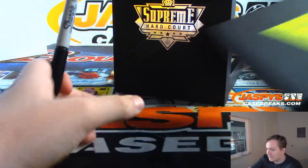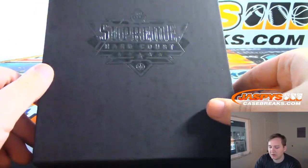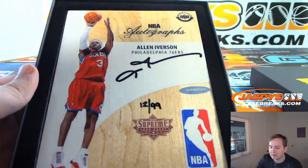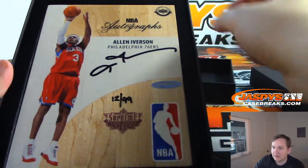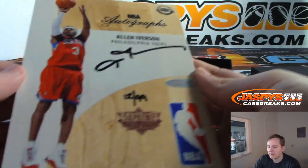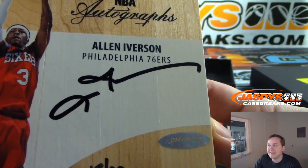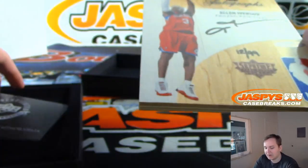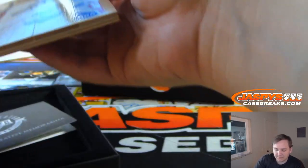And the second half of this box, good luck. What's up, Darren? It is Allen Iverson, 12 of 99. Nice. It's AI 12 of 99, that's for the Iverson spot. Daniel F. has the Iverson. There's authentication, and here is the COA right there. Nice.